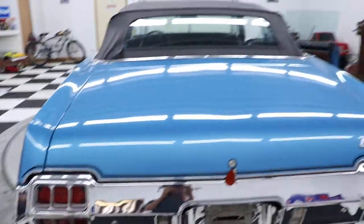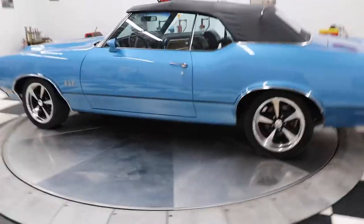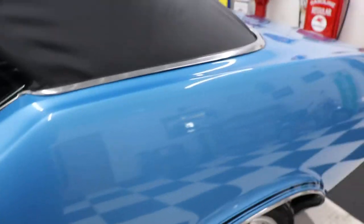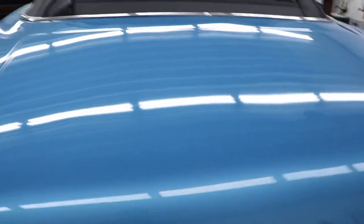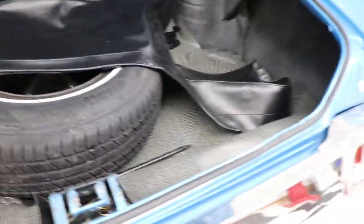These cars are really expensive nowadays — they bring a lot of money. The color on the car is absolutely gorgeous as well. I accidentally left the keys in the trunk, so while I'm back here I'll open the trunk and show you the inside. There's the inside of the trunk — looks great. There's your boot for your top, your spare tire, your jack, your lug wrench — everything is all there.